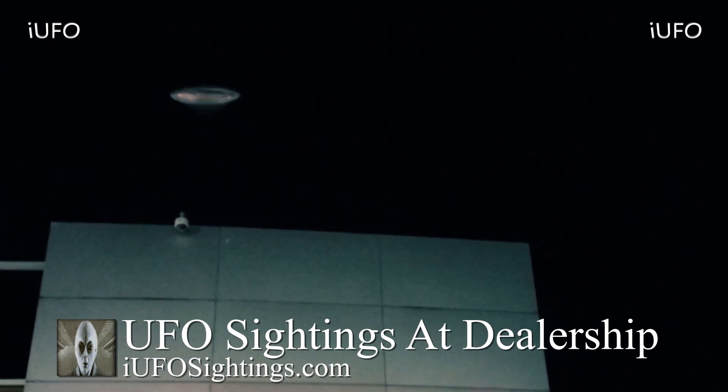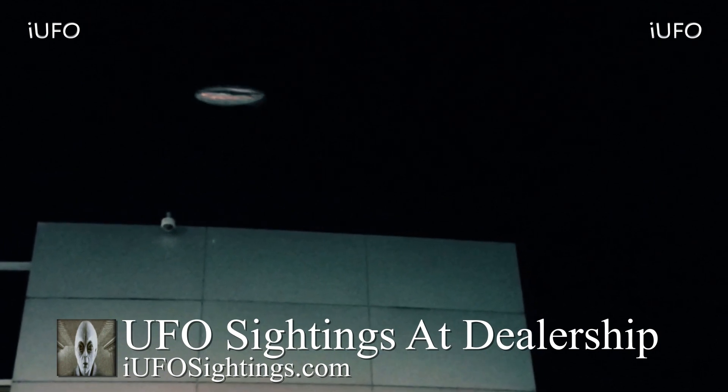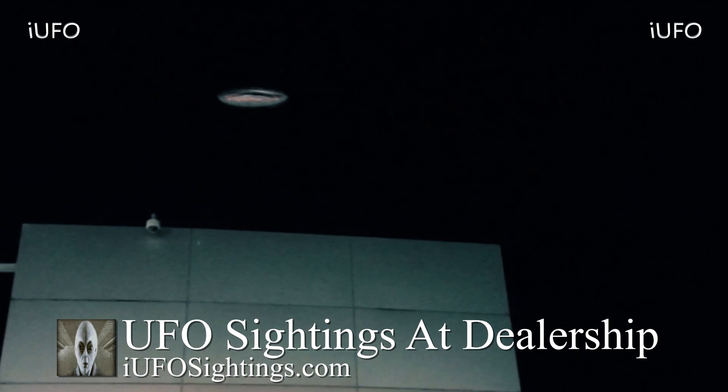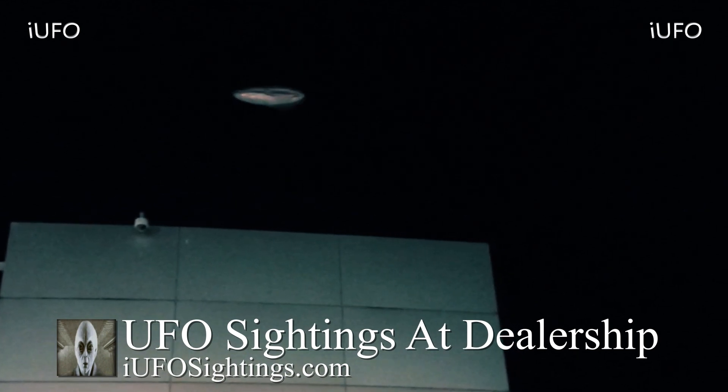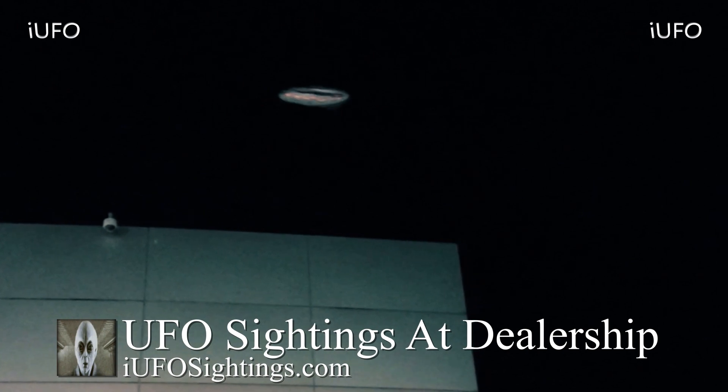Look at it — look at the center. It looks like it's got some kind of glowing red glow. Maybe that's how this thing is staying afloat. The whole thing is distorted throughout — perhaps it is some kind of heat, or maybe some kind of anti-gravity device. Excellent footage over here.